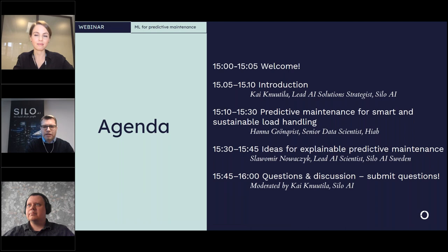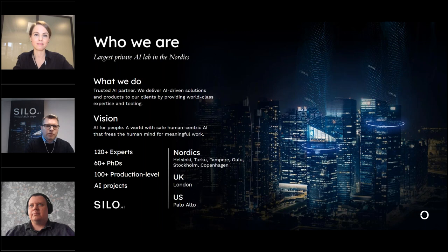First of all, who we are: Silo AI is the largest private AI lab in the Nordics. During the last little over three years we have grown to be over 120 AI experts, of whom over 60 have PhDs. We focus on finding really strong AI talents because AI as a technology is moving forward really fast and having AI expertise from a few years past simply is not enough — that's one of our methods for staying on top of our game.